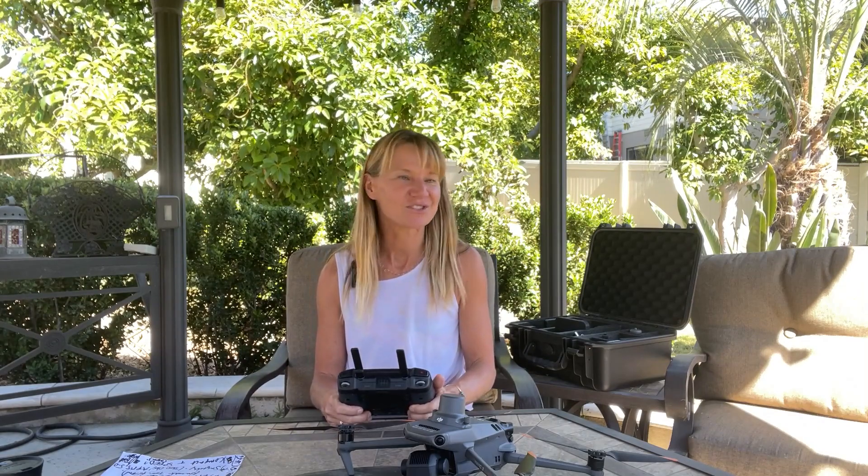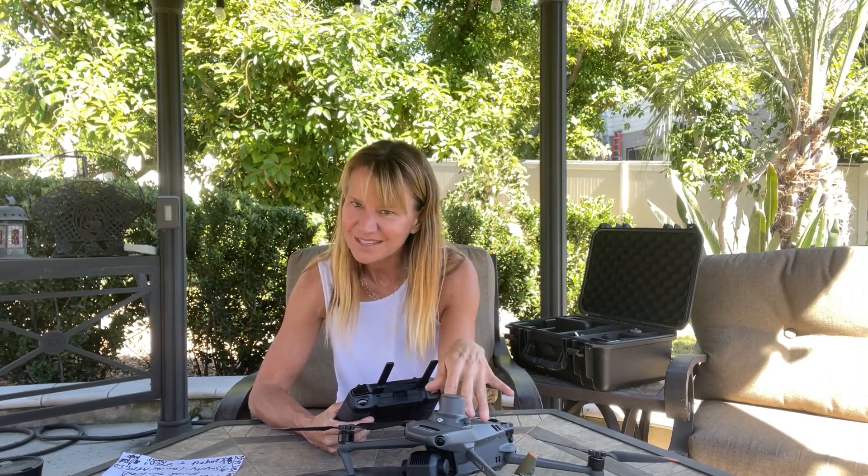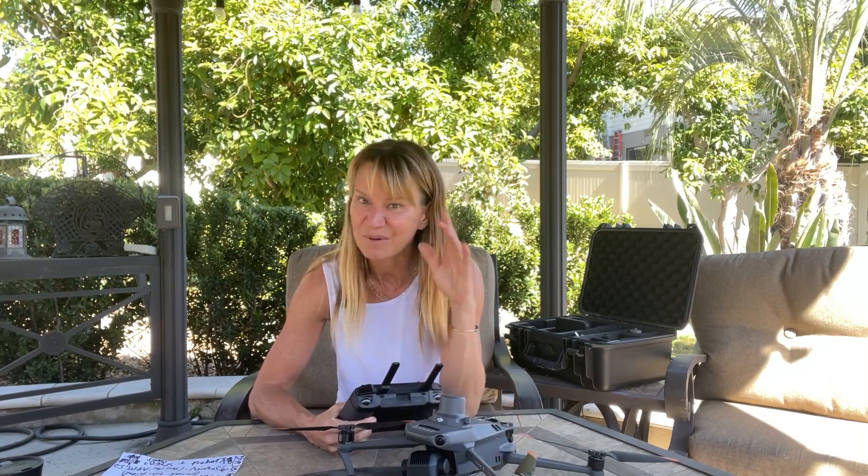Another huge benefit: historically this area has had a lot of electromagnetic interference for me. When you're in a city, near power stations, power lines, or areas with metal, you might get a lot of interference that causes flyaways and makes your drone go crazy. With this drone, I haven't had any electromagnetic interference even though I've been pushing it — going out looking for cell towers, metal, and really hard areas to fly — and I have not had a problem.